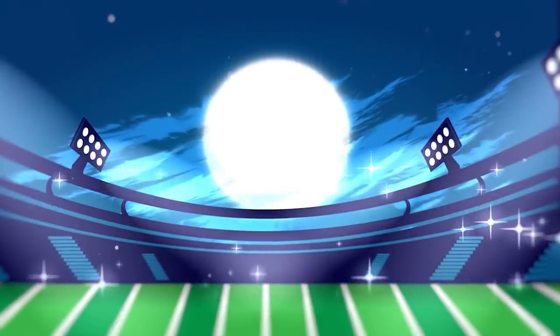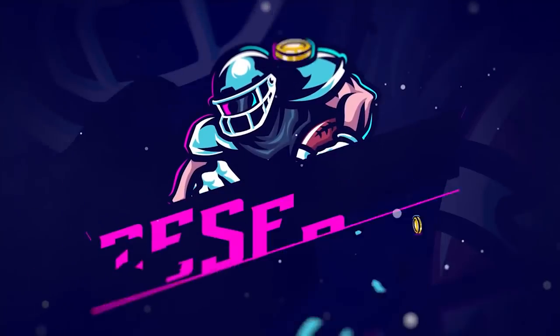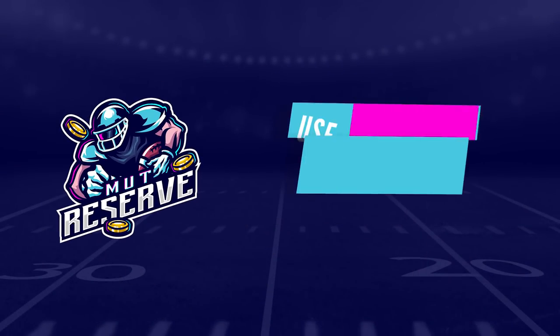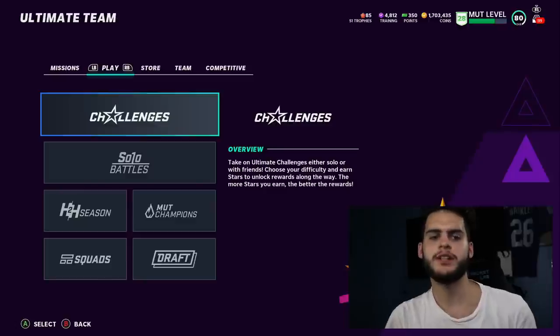If you guys are looking for super cheap and reliable coins, look no further than my sponsor MuttReserve.com. They're awesome to work with, they got 24/7 support. Don't waste your money on packs, hit up the sponsor and use code POODLE at checkout for 15% off your entire order.